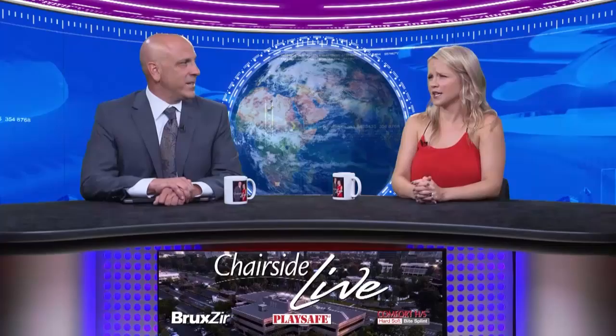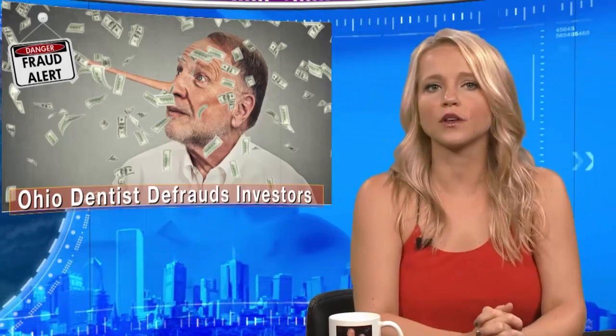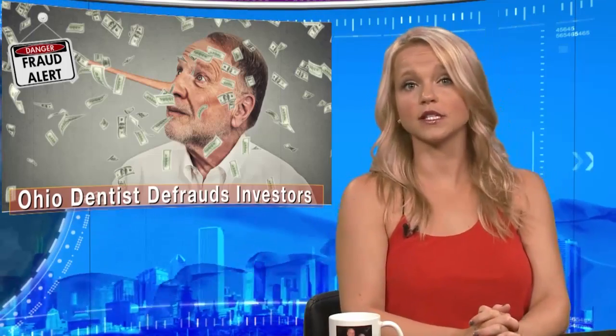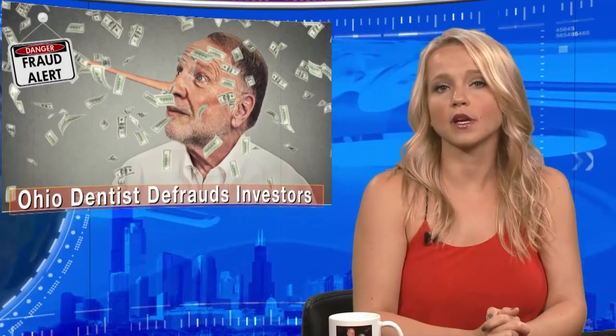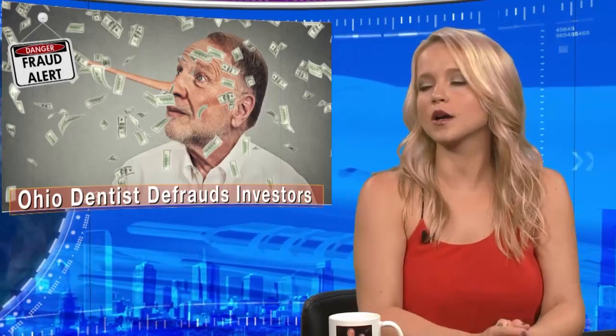A retired Ohio dentist could face 24 years in prison for using $125,000 from investors to gamble and pay off credit cards, according to the Ohio Department of Commerce. The 78-year-old man pleaded guilty to an indictment containing four counts of theft, three counts of securities fraud, and three counts of misrepresentation in the sales of securities. Prosecutors say the man lured four individuals to invest in a company that created a process for preserving adult stem cells harvested from developing wisdom teeth in children and young adults, but then used the funds at casinos and to cover other personal expenses. The sentencing hearing is scheduled for the end of October.